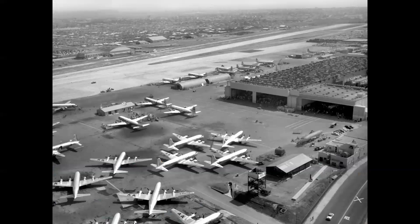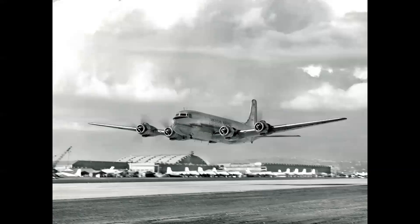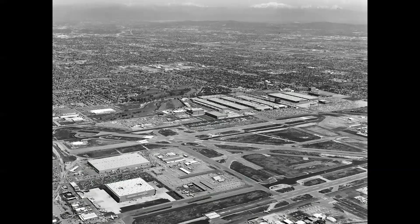The second issue was the plant itself at Santa Monica. Although it was adequate for producing piston-powered airliners, the runway was only 5,000 feet long, and jet airliners required almost twice that length. The answer was to move the entire operation to Long Beach Airport, which had been an Air Force facility and had a runway 10,000 feet long.